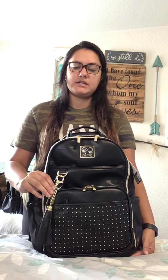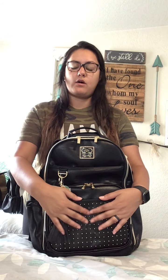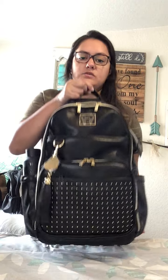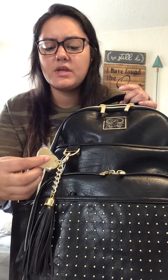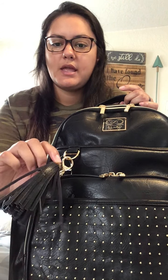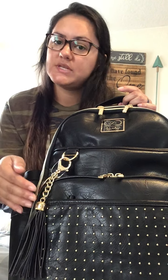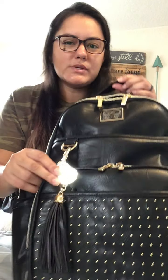The tassel is different and I believe it's on the opposite side now. The studs are now on the front pocket versus the side pockets, which I really love. The first bag had a pearl-lined tassel, and this one is kind of a chain link, which I really love. I love the new tassel versus the old. Pearl was not really my thing, so I'm really liking these updated changes.